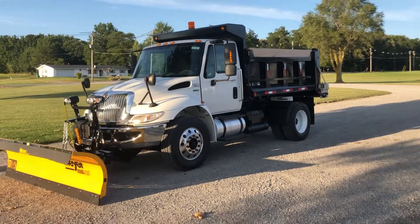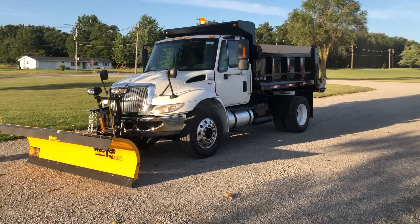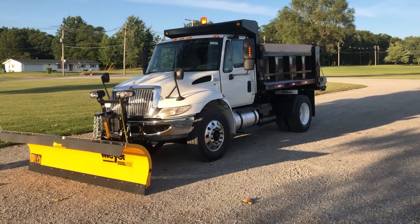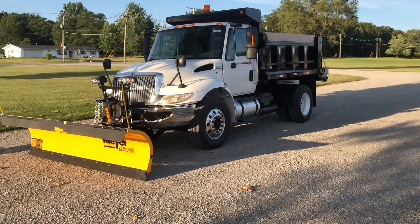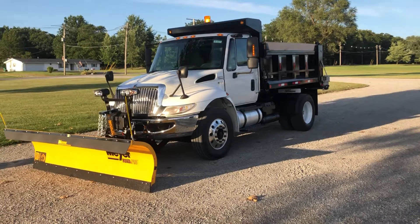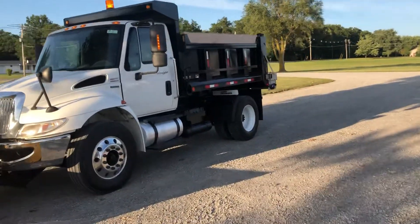Here's the 2011 International 4400, DT466, Allison automatic, air brakes, with the new snow plow package on it. Got a new Road Pro 32 Meyer straight blade, quick release drive-in — hook it up in 30 seconds. Strobe lights, new.